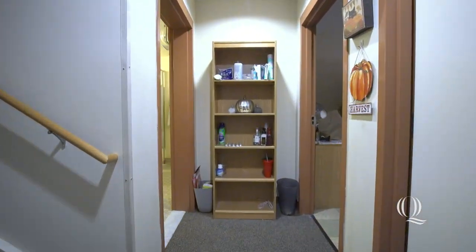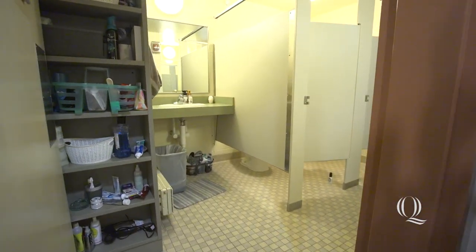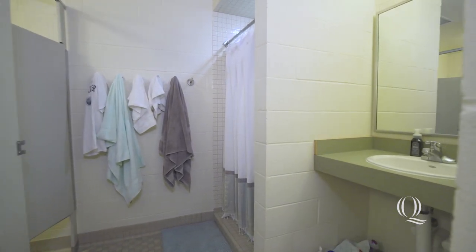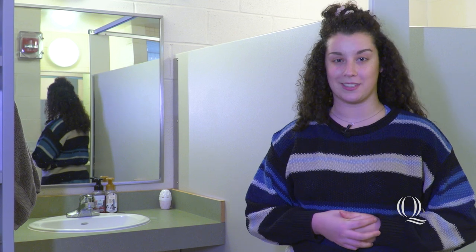Let's go look at the bathroom. Our bathroom has two stalls, two sinks, a shower, and plenty of storage. The nice part about this bathroom is that it gets cleaned once a week by facilities.